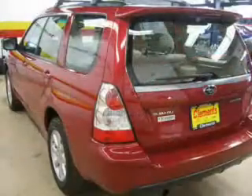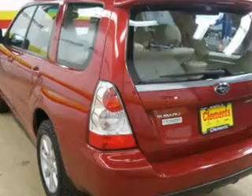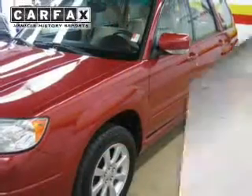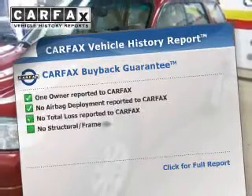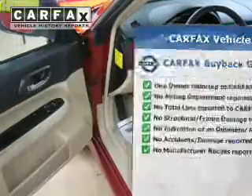You will appreciate the safety feature of anti-lock brakes. Indulge in the comfort of heated seats. Let the outside in with a power sunroof. This vehicle comes with a Carfax report, which reduces your buying risk by providing the vehicle's history before you purchase.